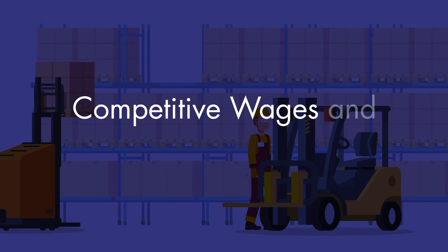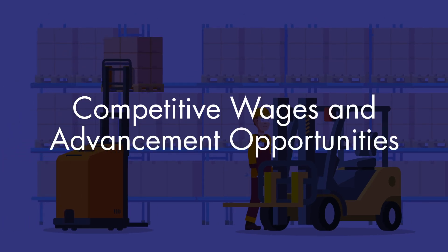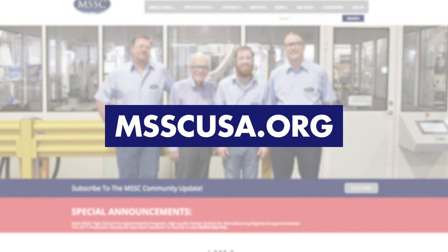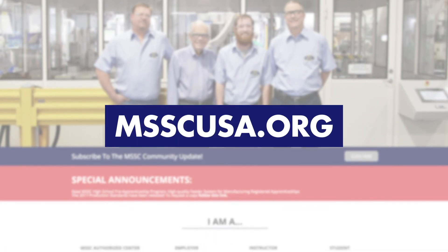Entry-level forklift technicians can make a competitive wage and expect advancement opportunities throughout their career. Find out how you can jumpstart your career as an entry-level MSSC certified forklift technician. Visit msscusa.org today.